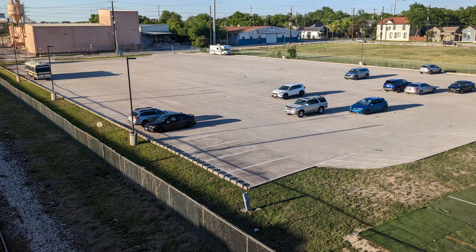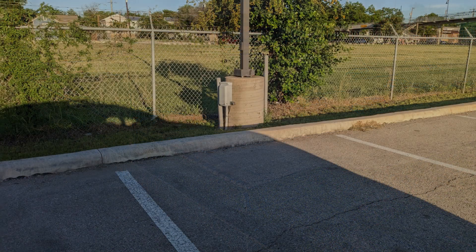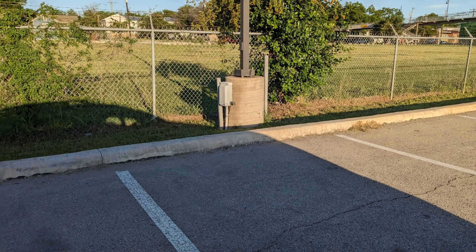I took a picture of this parking lot to highlight that this is a place where you can park your RV close to downtown San Antonio. It looks to me like they have some power for your RV. Here's a picture of one of the electrical boxes.